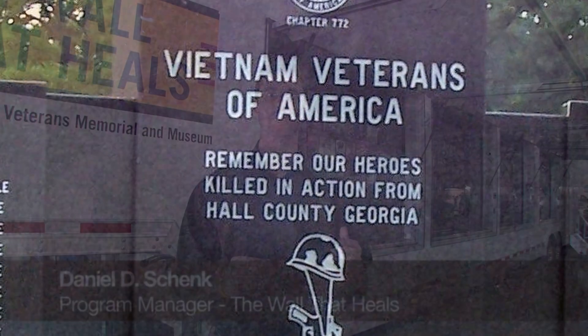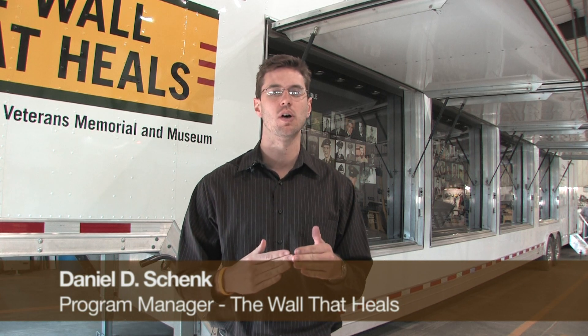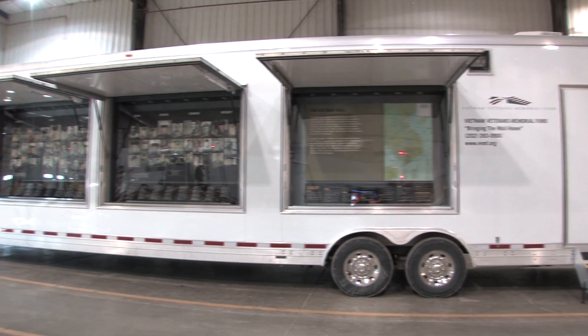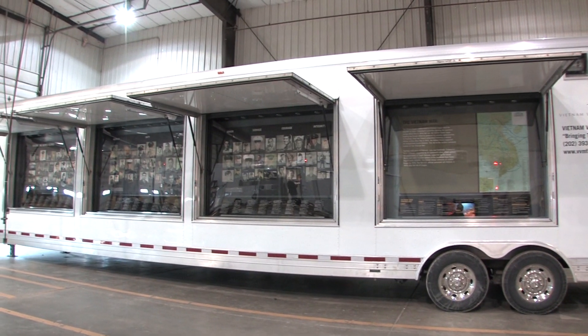It's a unique exhibit because it's not only a half-scale replica of the wall, but it's also a museum. The trailer acts as a component for people to interact with, to learn more about the names that exist on the wall.